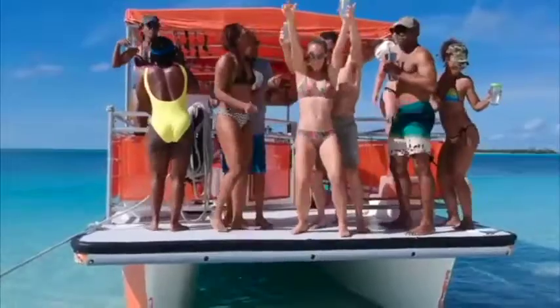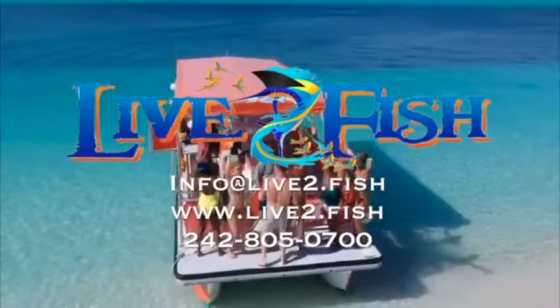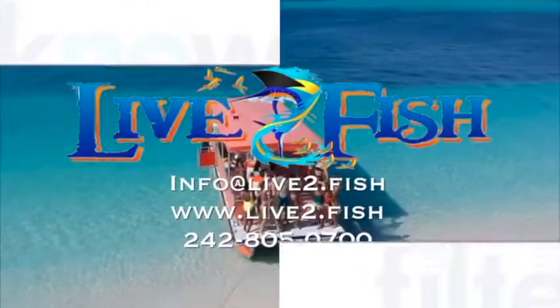Plan the best day of your life today. Check us out at www.live2.fish or on Facebook, Instagram, and TripAdvisor. Email us at info@live2.fish.